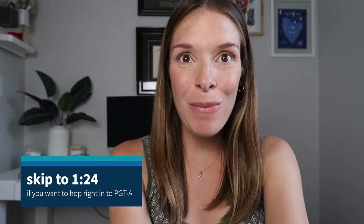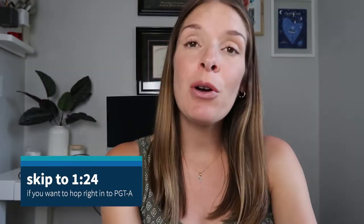Hi guys, it's me, Katie Lee, CGC, and welcome back to my channel. Today I'm going to do a quick dive into PGTA and explain exactly what it is. Last week I released a video on four common misconceptions about pre-implantation genetic testing for aneuploidy, or PGTA.